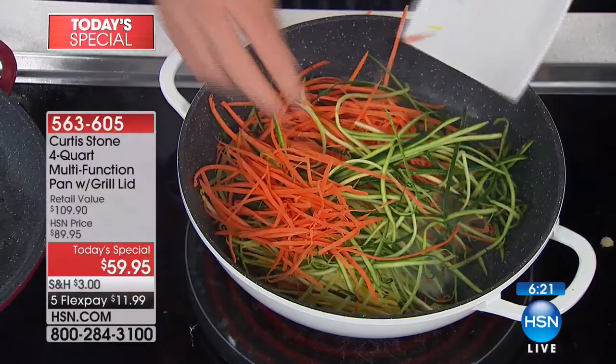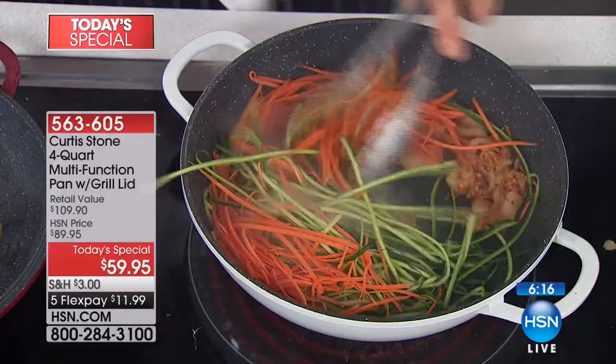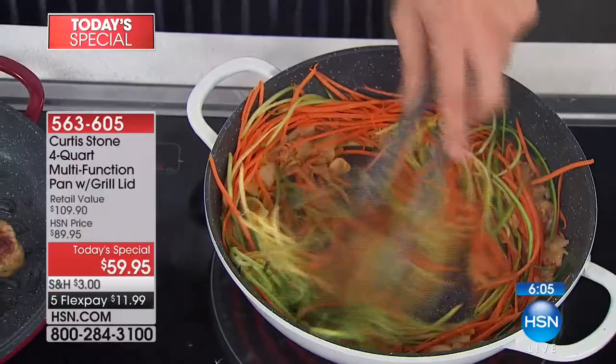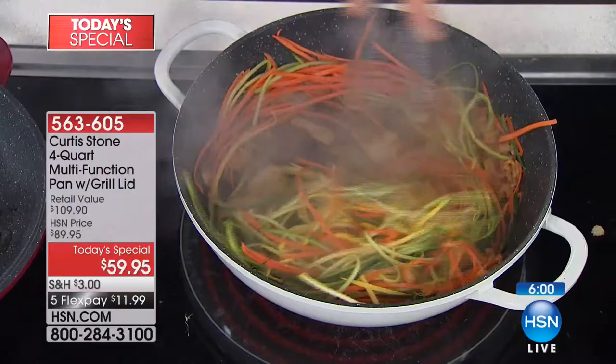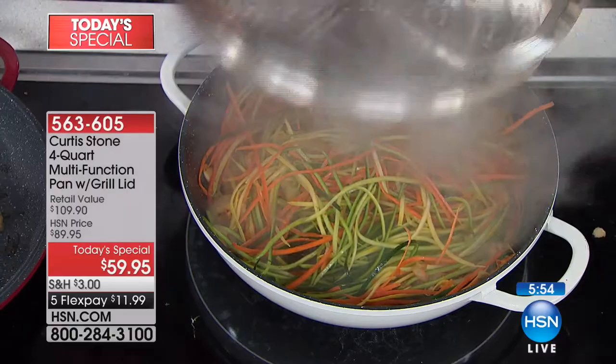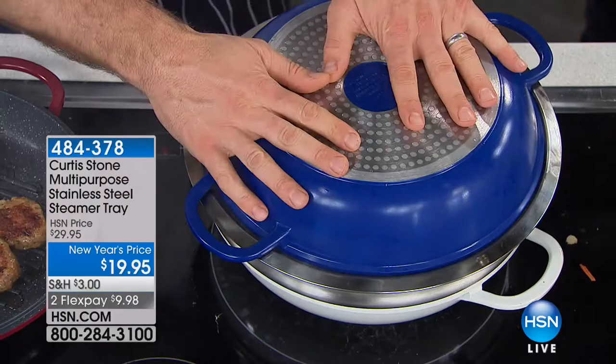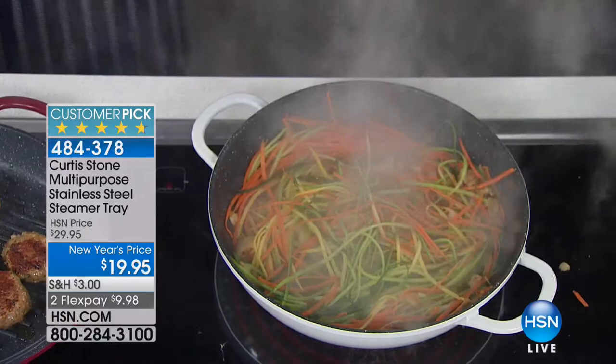I'm going to sauté that down for a minute with no oil, no fat — that's what we all want, healthier cooking. I saw all those veggies go in nice and dry. Then I'll throw in a drop of wine to get a little steam going. While we've got the steam, let me show you the steaming insert — it sits straight over the top. Look at that steam coming up through it. Drop a lid on and you're capturing all that steam. You can steam with the steamer insert, which is available today, but we're now over halfway through our quantity on the steamer.